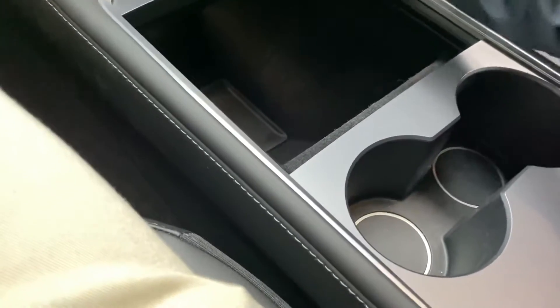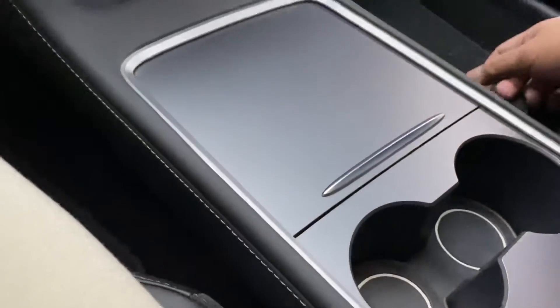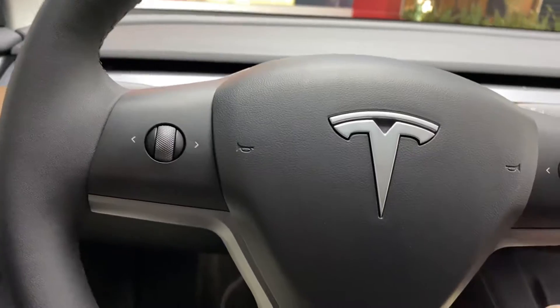It's a cup holder. That's how you do it — press like that and you press it again. This is the Tesla, it's quite nice, and this is where you change gears.